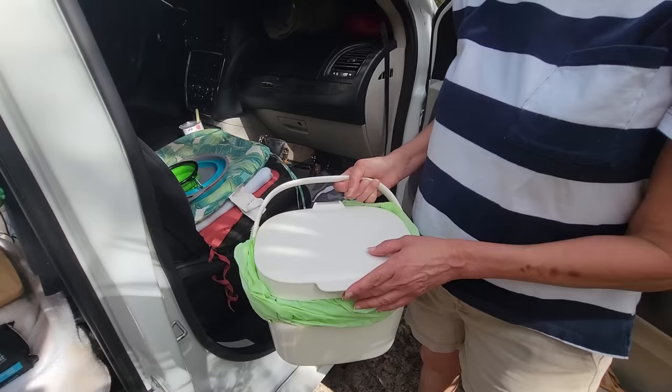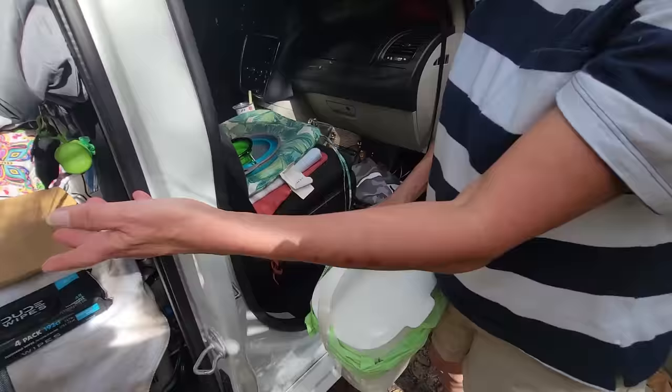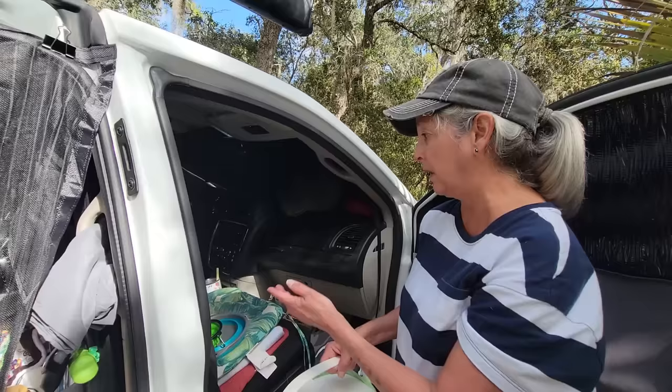This is my box with the compostable bags. I learned this from Lady Bugout — she uses a little compost bin so it fits well in here. Because if I need it at night, I can put it there. If not, like I didn't use it at all last night, I can just keep it in the front out of the way during the daytime.